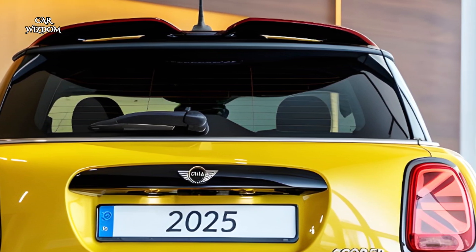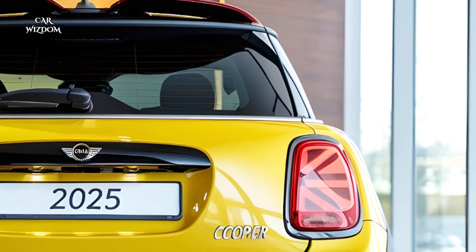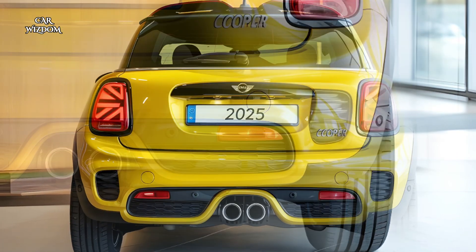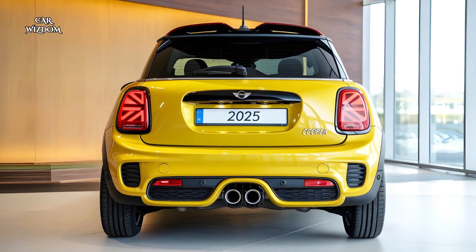The new Mini Cooper Electric retains its charming, retro-inspired design, with its distinctive round headlights, hexagonal front grille, and short overhangs, but with sleeker lines and LED accents for a contemporary look.